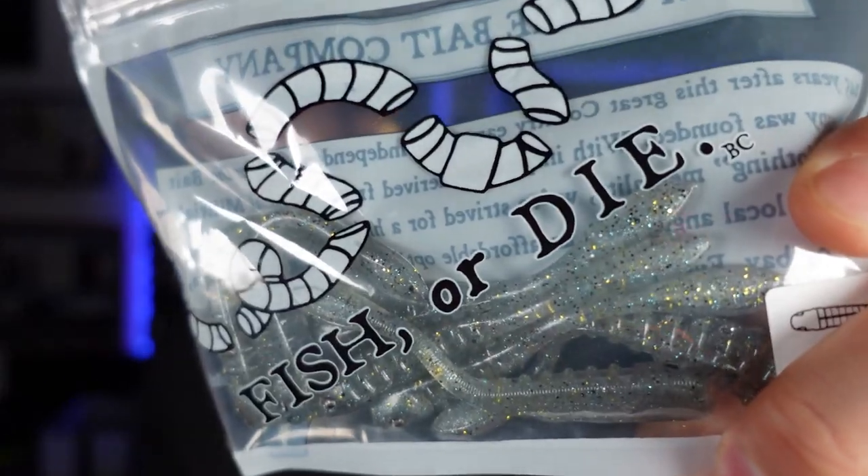Before I get to the thing I'm most excited about — the Mule Fishing Workhorse jig, which I've already caught a thousand fish on — I want to introduce this new company. Paul is currently in Switzerland on a fly fishing trip, so I had to go to his house and take the baits out of his mailbox, which was awkward. This was one of the things he left for me. I've got two bags of plastics from Fish or Die — let's dive in together. We've got a creature bait and a drop shot bait.